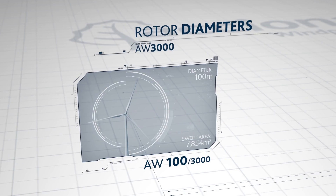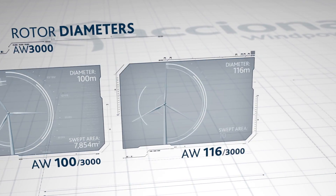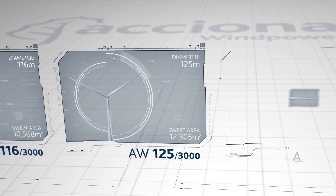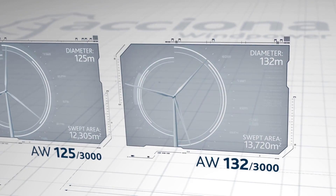ACCIONA Wind Power's range of 3 megawatt wind turbines guarantees the best possible performance in any wind condition. We have models with different rotor diameters to maximize the power obtained from the wind at each site, and concrete or steel towers of different heights depending on each project.